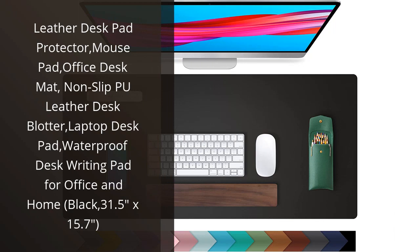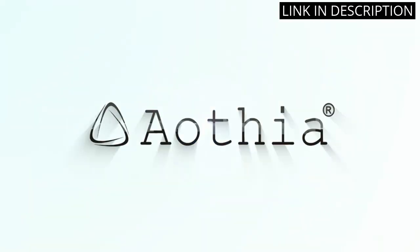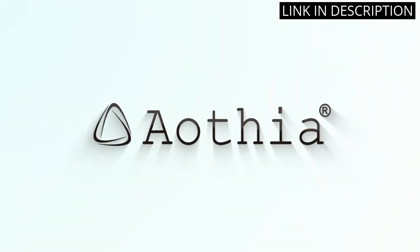I recently purchased the Leather Desk Pad Protector and I am loving it. It not only looks sleek and professional on my desk, but it also serves a practical purpose by protecting my desk surface from scratches and spills. The non-slip feature keeps it securely in place.